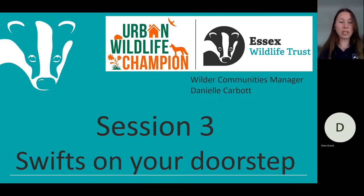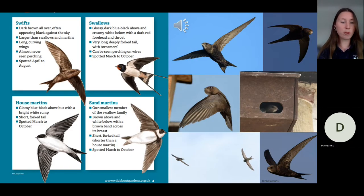Session three this morning will focus on swifts, a species recently added to the red list meaning they are globally threatened and have suffered severe declines over the last 25 years. I'm really pleased to know that some of you are looking to create swift projects in your town or village. Before we jump in, we'll look at how to identify them and some key characteristics which, in my opinion, make them the most amazing birds on earth.